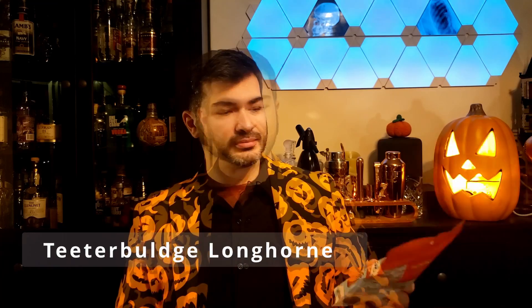Hello and welcome back to Ben's Pumpkin Spice Reviews. I'm Teeter Bulge Longhorn filling in for Ben. Today we're going to try out some Emmys Organics Limited Edition Coconut Cookies Pumpkin Spice.